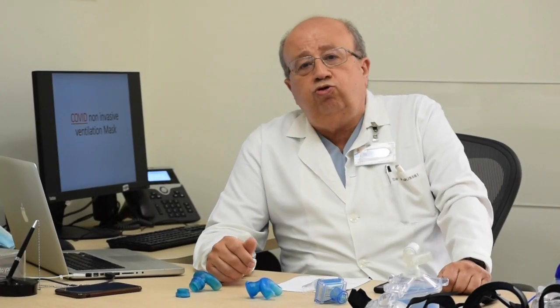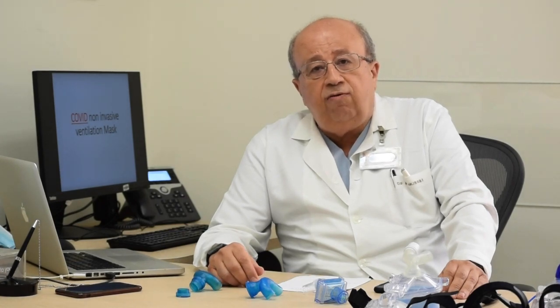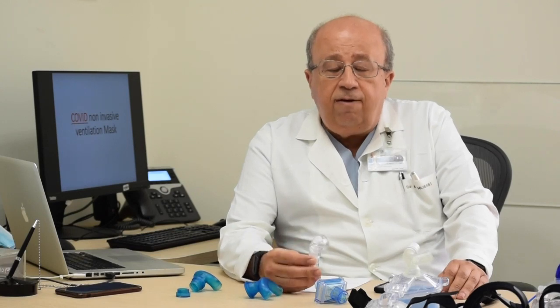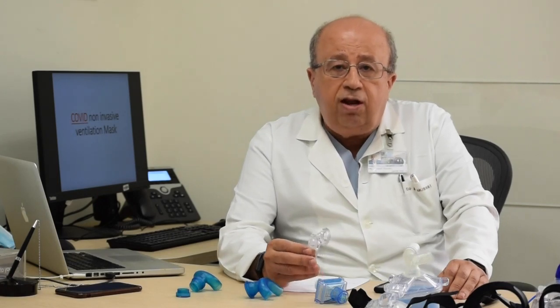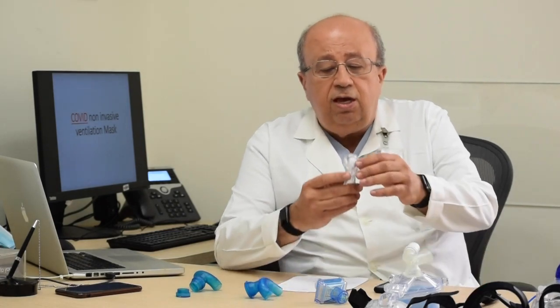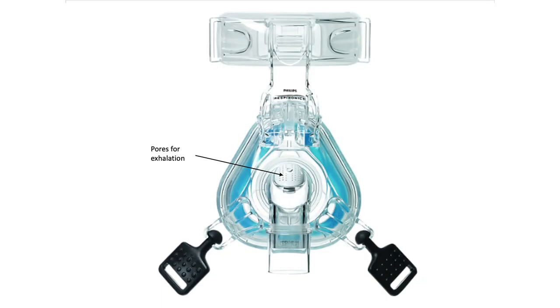There is also a huge problem with personal protection equipment for the team taking care of corona patients. Many physicians feel that the CPAP mask — the original mask we use for sleep medicine — is not good enough to filter the air and keep the healthcare workers around the patient safe. The air is coming out unfiltered, and because it is a jet air, it can travel around the room and cause major infections.